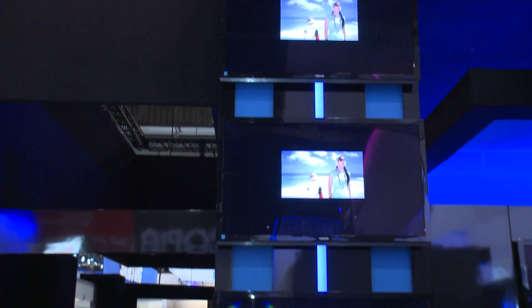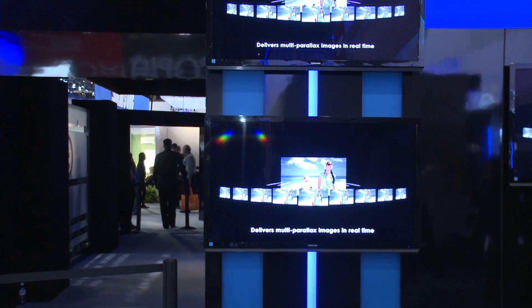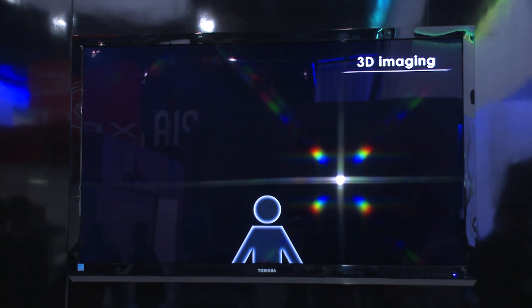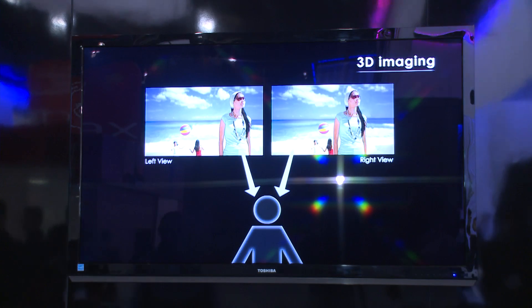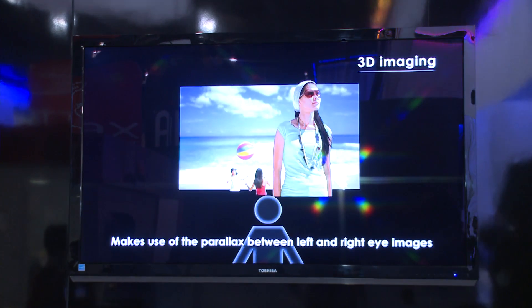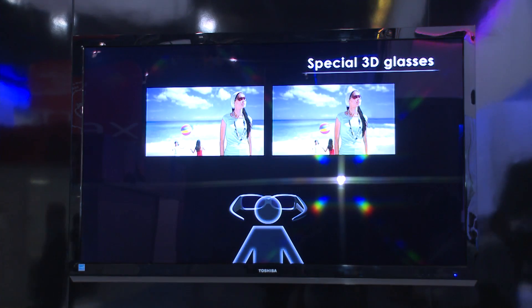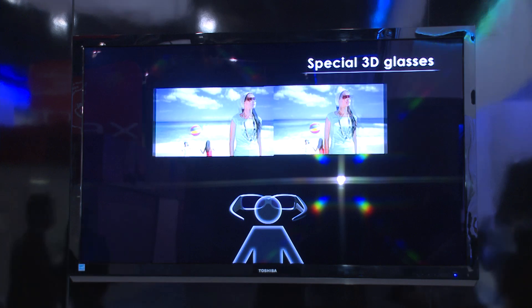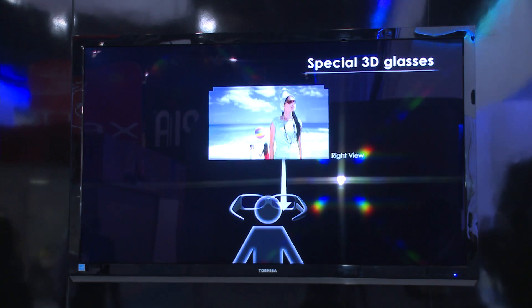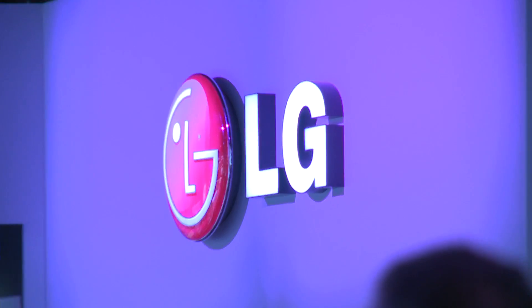The Toshiba system works on what they call an integral imaging system. Basically, a special sheet covers the display, controlling emissions of light from the TV and sending angled images to each eye — something they call a parallax view. The effect is impressive, especially if you've never seen it before. The advantage of the Toshiba is that it will work as a 2D TV, but the picture actually looked really, really soft.